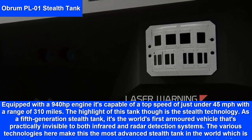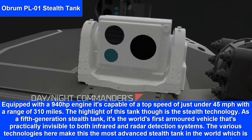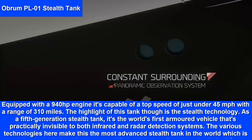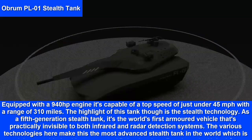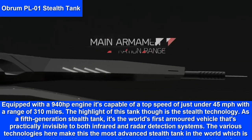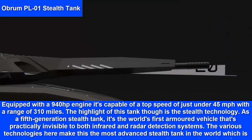The highlight of this tank is its stealth technology. As a 5th generation stealth tank, it's the world's first armored vehicle that's practically invisible to both infrared and radar detection systems. The various technologies here make this the most advanced stealth tank in the world, which is surprising considering it came out of Poland and not Russia or the United States.